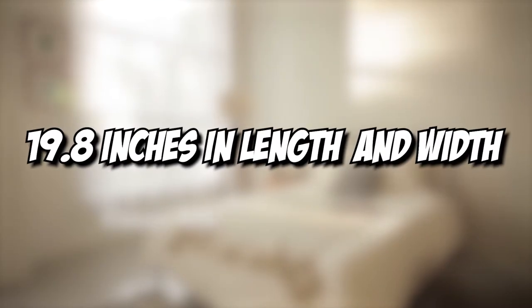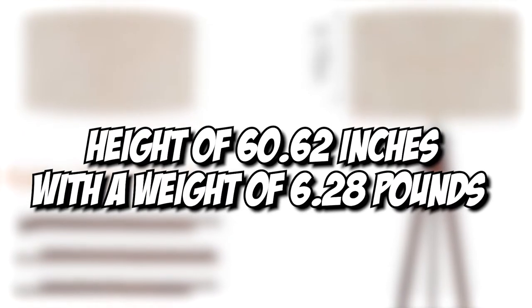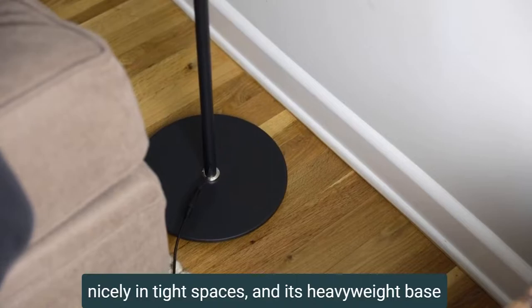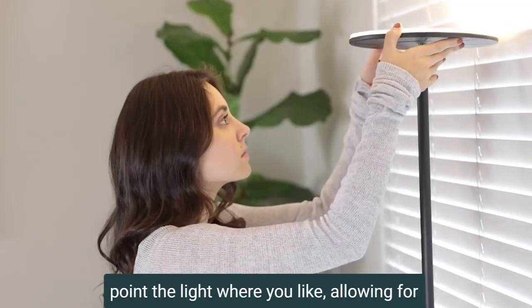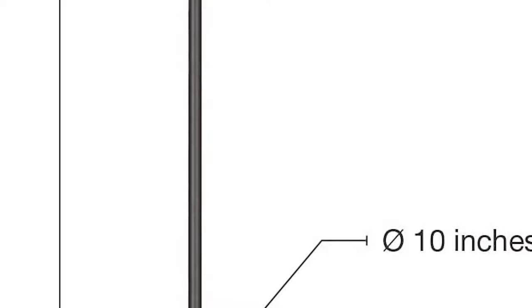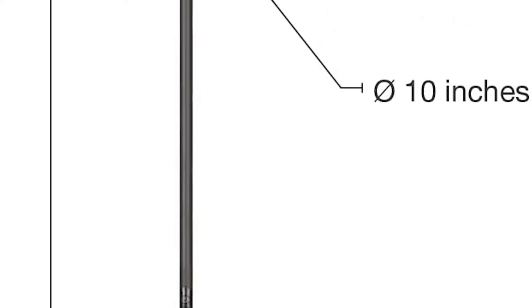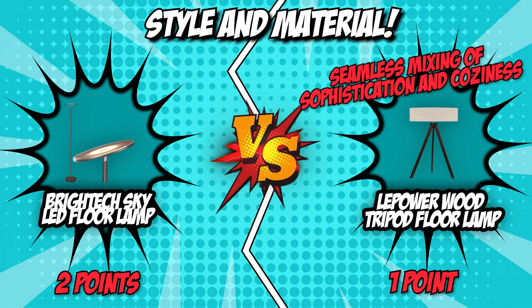The LePower's head measures 19.8 inches in both length and width, with a height of 60.62 inches and a weight of 6.28 pounds. In contrast, the BrightTech Sky LED floor lamp is the typical upright floor lamp, weighing 8.95 pounds — making it difficult to knock over, great for households with playful children. Its base has an extra 13-pound weight with a felt cover, suitable for playrooms and carpeted floors. However, this weight combination is not ideal if you like moving the lamp around. The metal rod standing at 63 inches is also a bit thin, and the integrated light on the 10-inch head is not protected by any coating. For this round, the LePower Wood Tripod Floor Lamp wins due to its seamless mixing of sophistication and coziness.